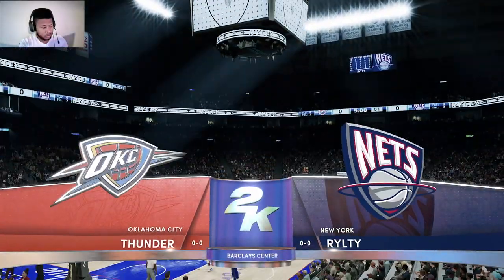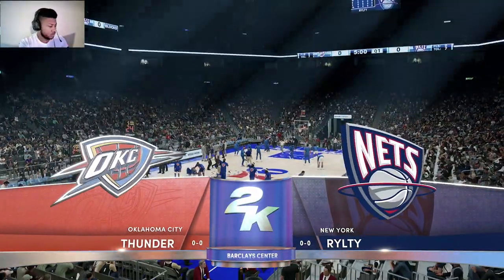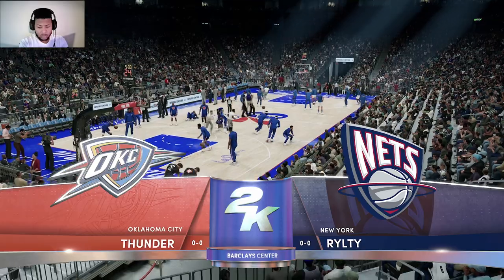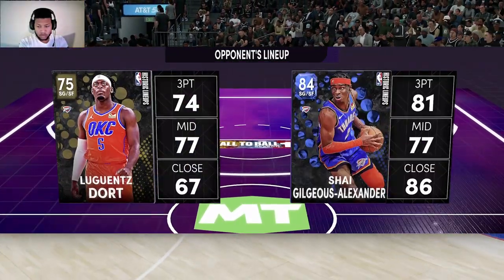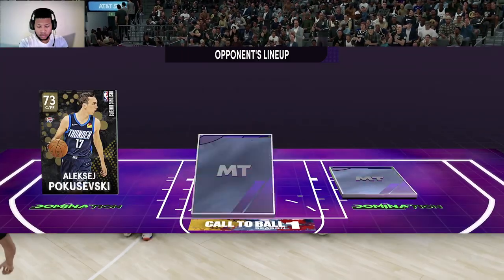Welcome, everyone. Thanks for tuning in to 2K Sports for this NBA presentation. This is Kevin Harlan with Greg Anthony and Clark Kellogg and our sideline reporter, David Aldridge.